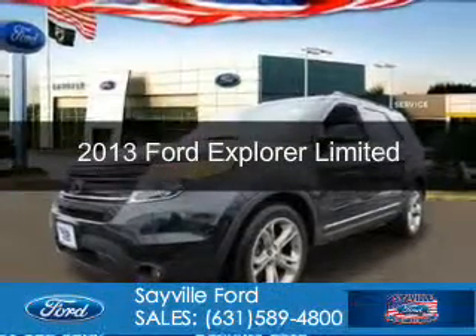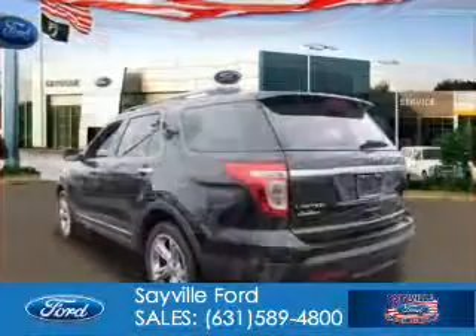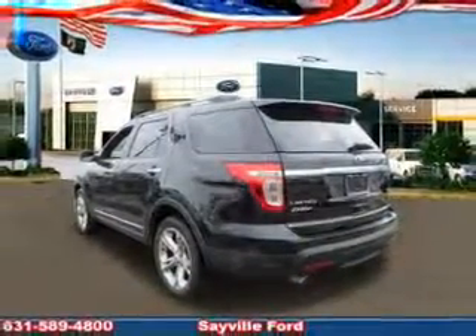This is a used 2013 Ford Explorer. It's powered by front-wheel drive, a 2-liter, 4-cylinder engine, and a 6-speed automatic transmission.